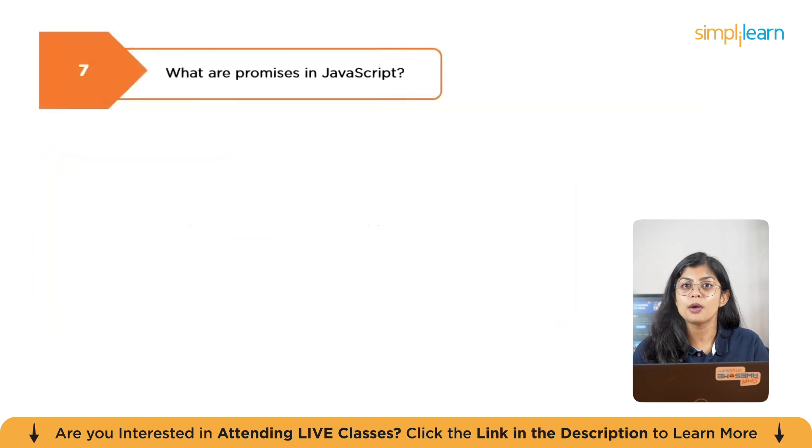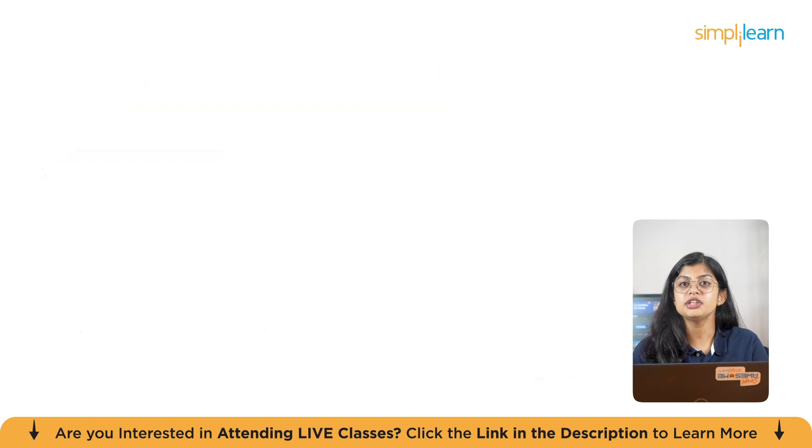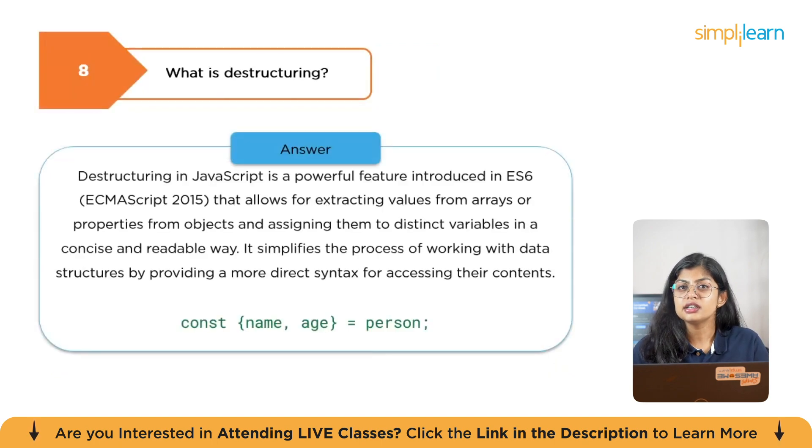The next question is: what are promises in JavaScript? A promise is an object representing the eventual completion of an asynchronous operation and its resulting value. It provides a more structured and manageable way to handle asynchronous code compared to traditional callback functions, helping to avoid callback hell. The next question is: what is destructuring? Destructuring in JavaScript is a powerful feature introduced in ES6 that allows you to extract values from arrays or properties from objects and assign them to distinct variables in a concise and readable way.